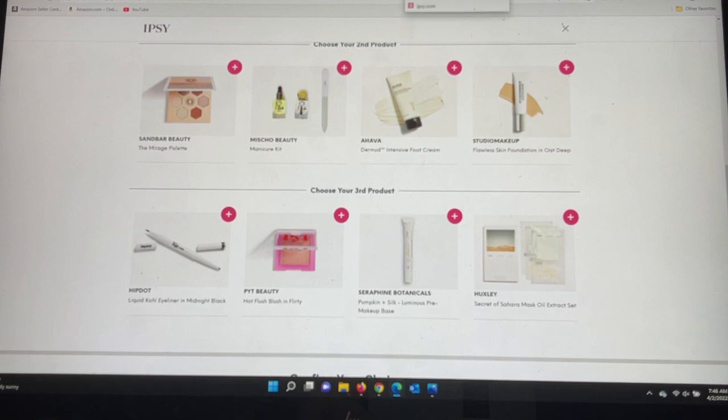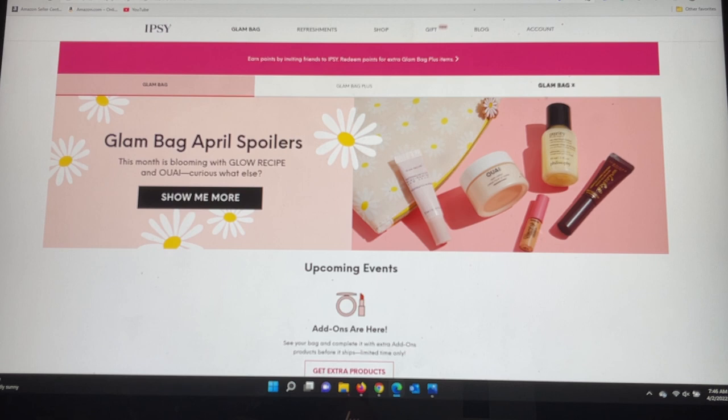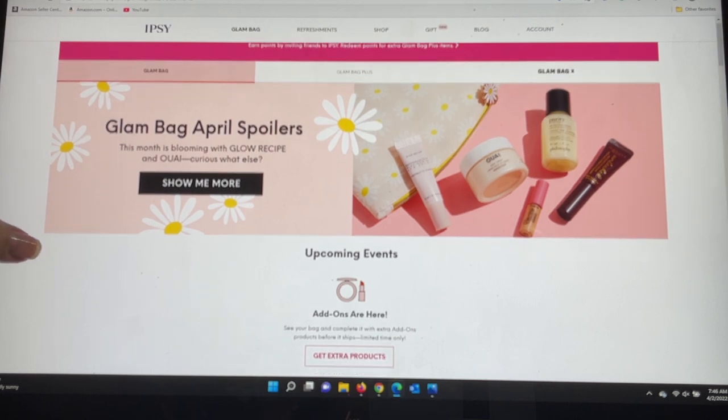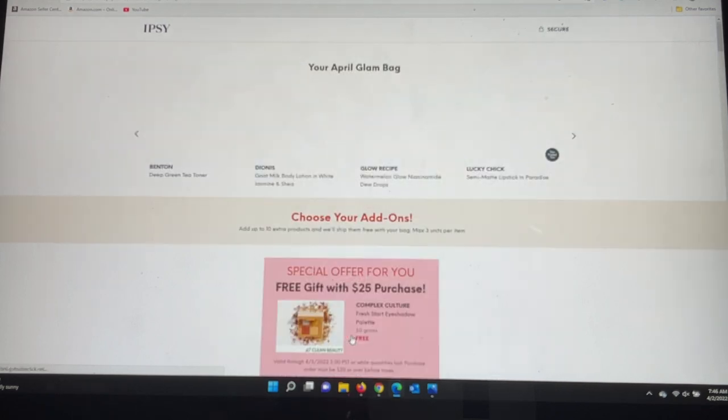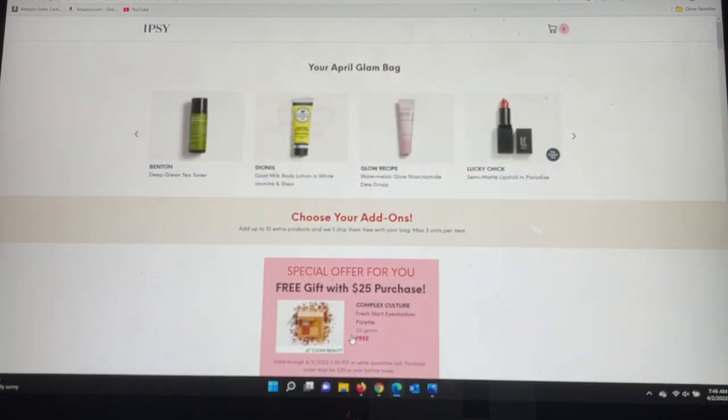Now let's go into the Glam Bag and see what they chose for me. I always recommend that when you see the area that says 'get extra products,' click on it — it's important to see what they chose for you, because based on that you'll know what to add to your add-ons. It also looks like there's going to be a free gift with purchase in the add-on section.